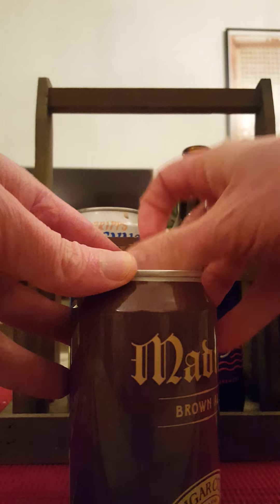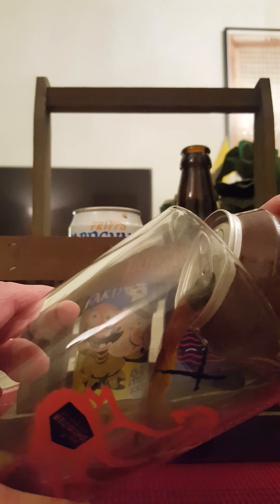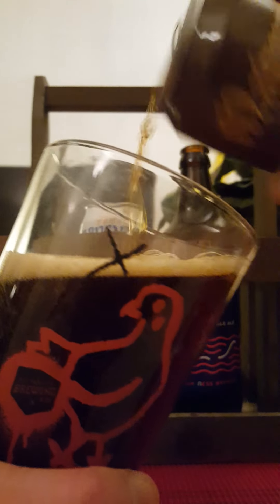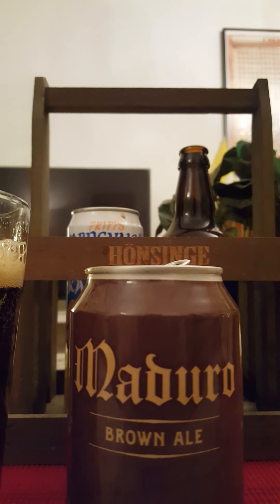Hey there, all craft beer lovers — very much welcome to another beer review. Today the trip goes to the US of A, to Tampa in Florida, returning to Cigar City Brewing, taking a look tonight at their Maduro Brown Ale, coming in at 5.5% in a 355ml can.